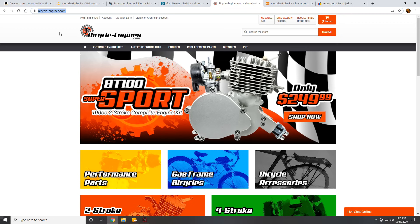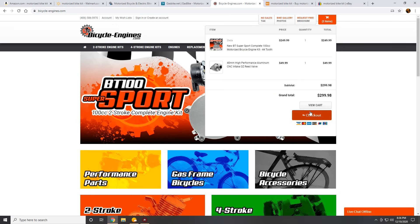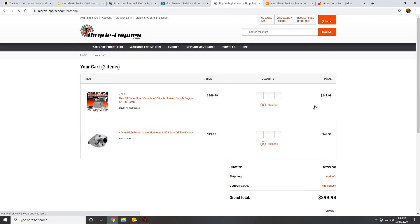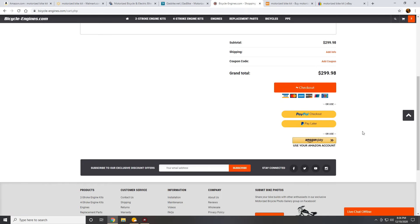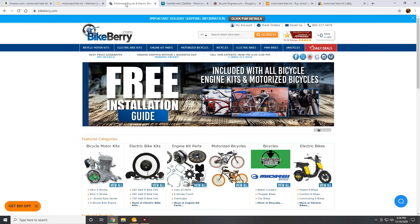As a general rule of thumb, if a website takes PayPal or Amazon Pay, you're probably going to be good to go. I've never had an issue buying stuff online from a website that takes PayPal, nor have I had an issue with Amazon Pay. Both services provide really good customer protection if you don't get your parts or you get the wrong stuff. So if a website takes one of these two payment methods, I feel safe buying from them. I can vouch for BicycleEngines.com, GasBike.net, and BikeBerry.